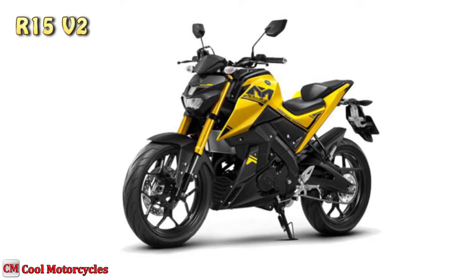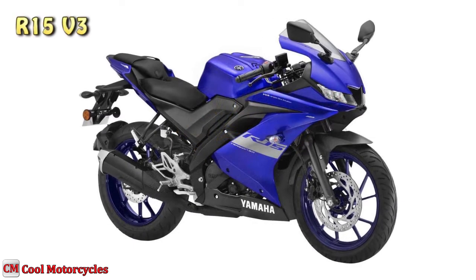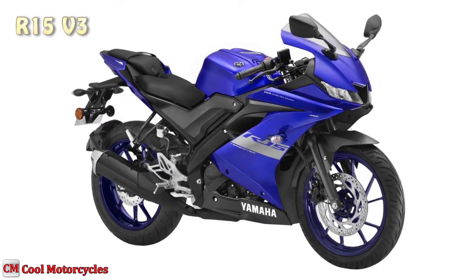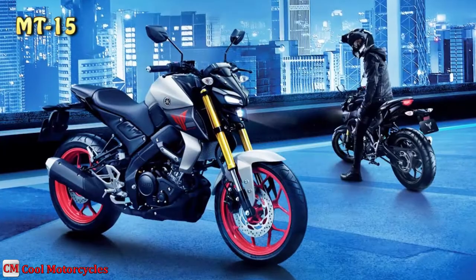The third iteration of the bike, called V3, was launched in 2017. The naked bike variation of the R15 V3 is called the MT-15, and was launched in 2019.